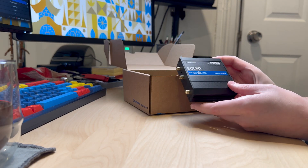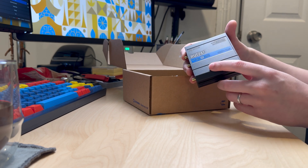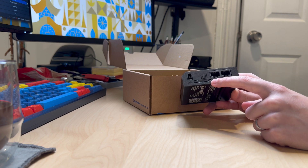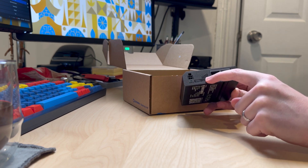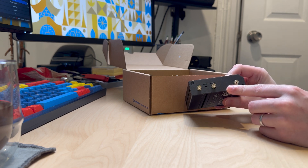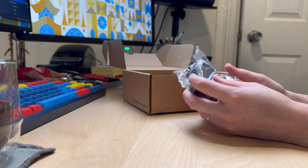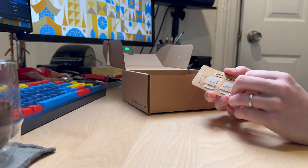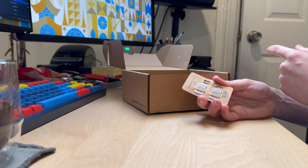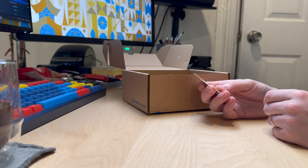And then we get to the actual router itself — super, super tiny, as you can see. A little bit of information on the outside, including your default IP address. We've got our WAN port on the right, our LAN port on the left, a SIM card slot, indicator lights for cellular signal, and a connection for power. On the other side, we've got a reset button and antenna jacks. We've also got a power brick, and a little SIM kit — depending on the size of the SIM card from your carrier, you may need one of the carrier adapters. There's also a SIM card insertion tool, basically a fancy paper clip.